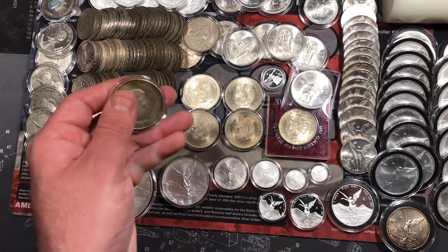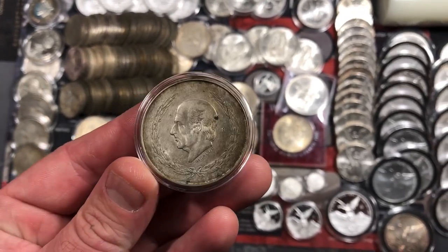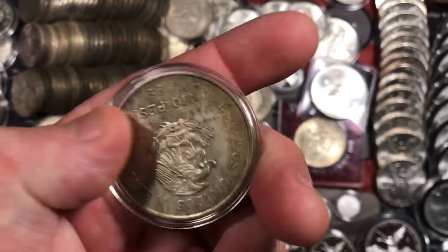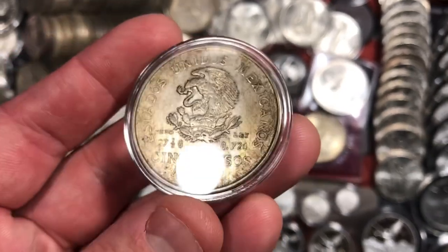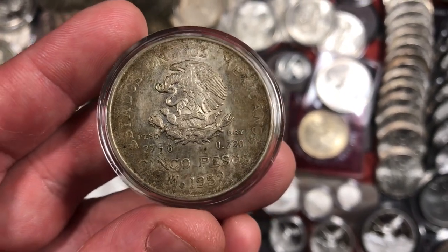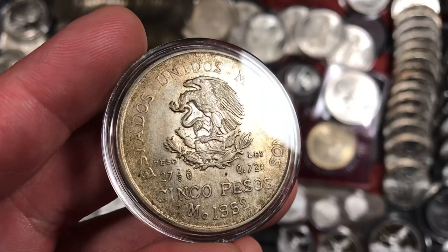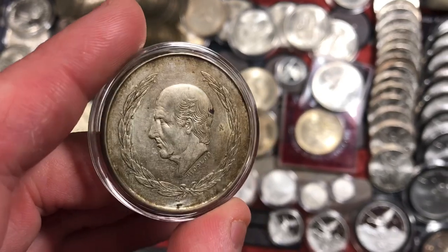We also have these, known as the Hidalgos because there is a big portrait of Hidalgo. It's kind of a plain looking coin, but still pretty cool. Here it tells you the weight and the purity — the purity did drop. These are 72% silver and this is from 1952. These are just really, really nice. It is 5 pesos denomination, so these are pretty cool and I have a handful of those in my collection.